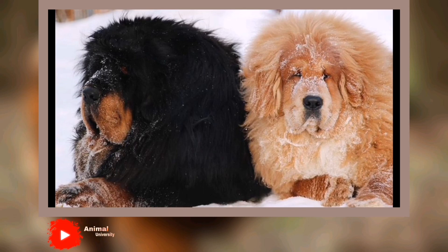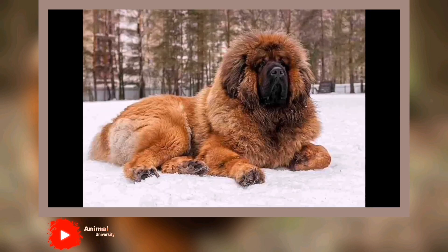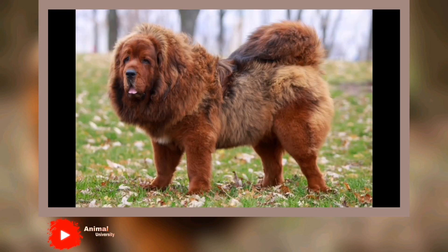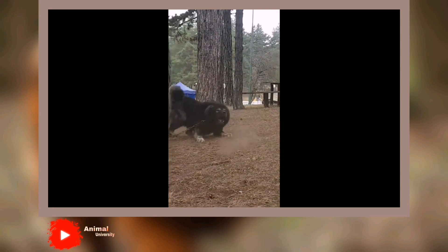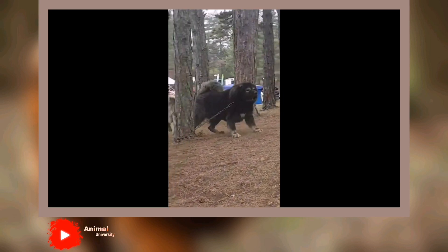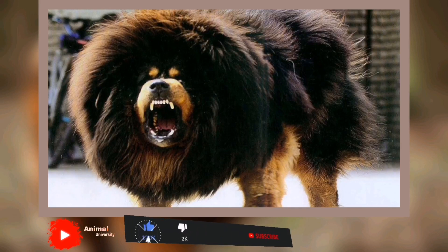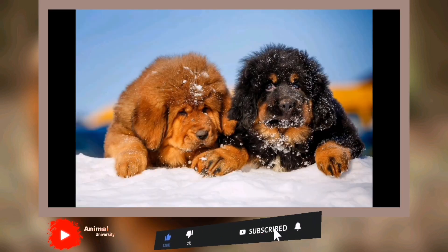Tibetan Mastiffs are highly intelligent, independent, and stubborn, yet sensitive to human moods. They will become upset if you yell at or discipline your children or argue with your spouse. They enjoy your company but are never fawning. This is not the breed for people who wish to compete in dog sports such as agility or obedience. Tibetan Mastiffs who are left outdoors at night will bark to let you know they're on the job, so don't leave them outdoors at night. On the upside, they are generally quiet during the day.